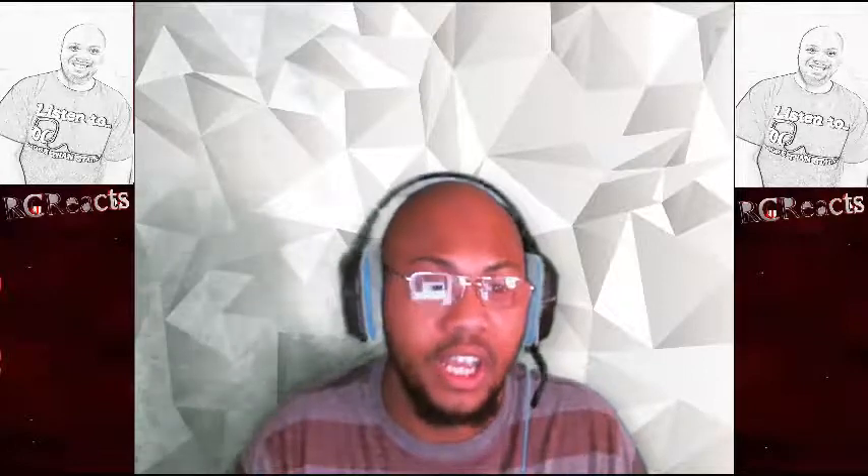Yo, what's up, homies at home? It's your boy RC here. Let me fix this camera. We're getting into this video by The Richest — it's been a minute since I reacted to one of their videos. Go check them out, actually a hell of a top 10 channel, one of the best top 10 channels on YouTube.